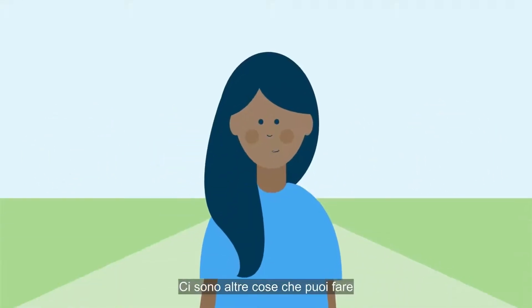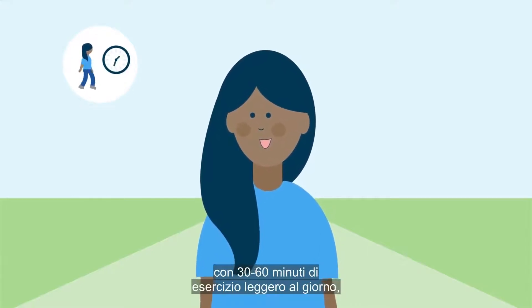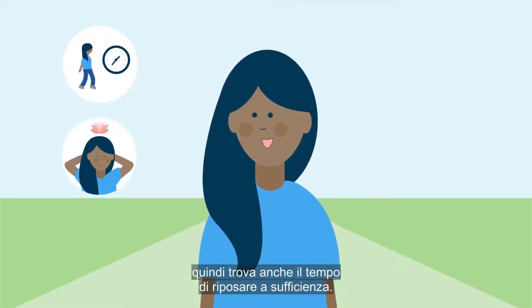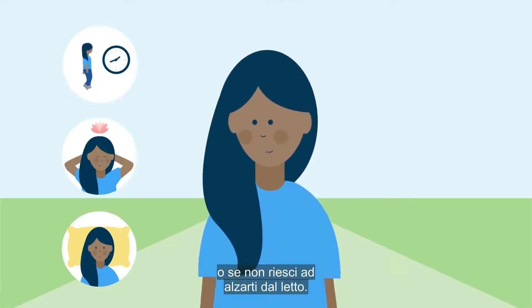There are extra things you can do to stay healthy and safe when out and about. Try to keep active with 30 to 60 minutes of light exercise per day, such as walking. You'll be more tired than usual so do also make time to get enough rest. Notify your doctor if you're having trouble sleeping or unable to get out of bed.